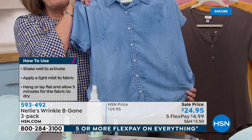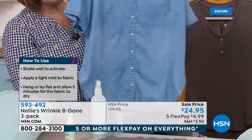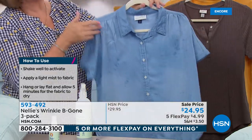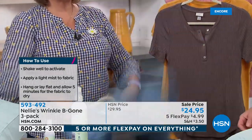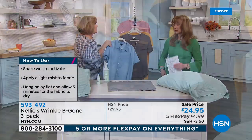I sprayed the blue chambray shirt — not a wrinkle on it. Look at that, it just literally just disappears. It smells great, and it gives a nice soft hand to the fabric. You can hand smooth, shake the garment, or just while you're putting on your makeup, let gravity do its thing.